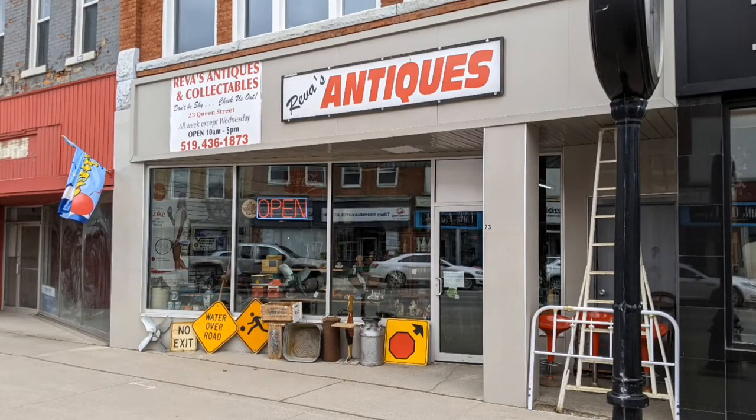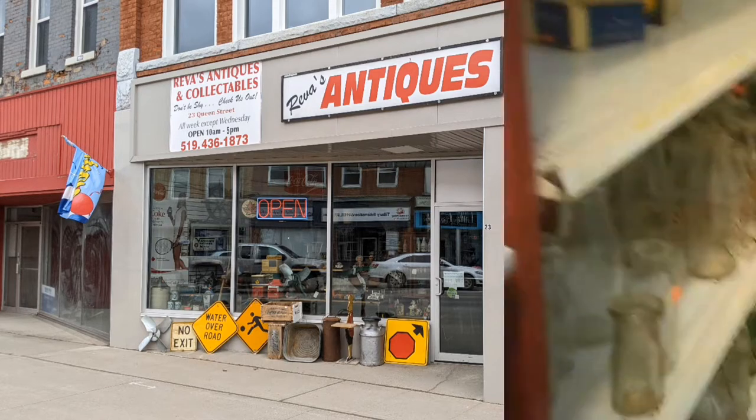Hi and welcome to another tour of Hawaiian Shirt Papa. This time it's Rivas Antiques in Tilbury, Ontario.